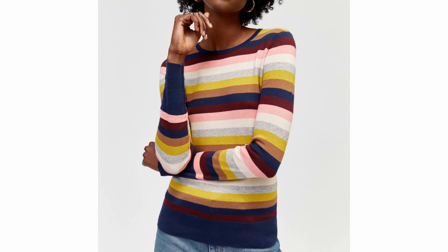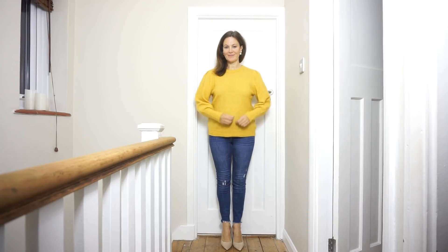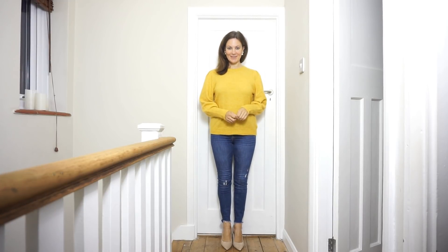I found this stripe knit and I just love the colours on this one — it looks like it could be really comfortable. And I had to include this one because I love anything sparkly, and this will be just perfect for the festive season.